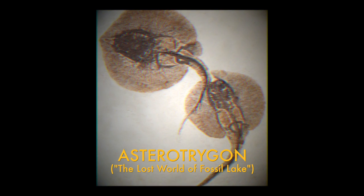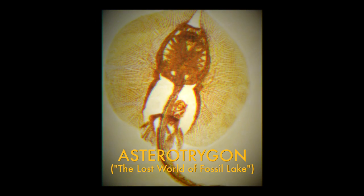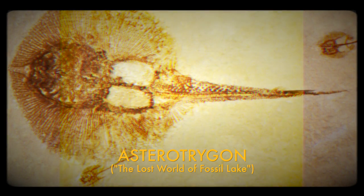There's even a rare stingray here called Astrotrigon. They have a mated pair that are actually clasped together, and then a pregnant female. And then another slab with a female that had just given birth with two young beside it.